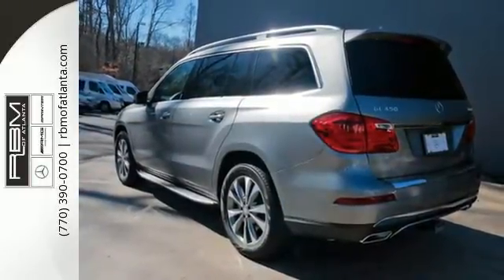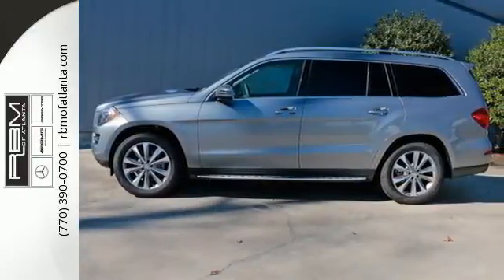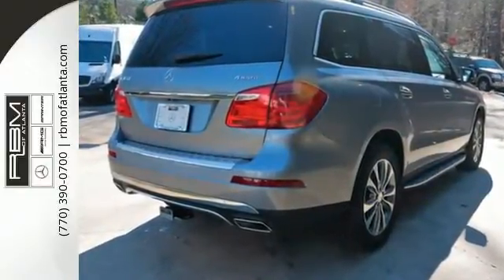Rest assured with this SUV's 4MATIC all-wheel drive providing confident driving in any road condition, while Attention Assist, Pre-Safe, and Collision Prevention Assist are always looking out for you.